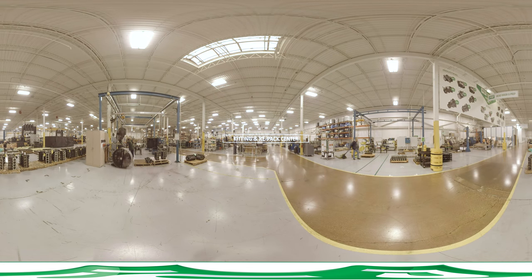PSI's Kitting Center does the behind-the-scenes work of preparing kits, monomi carts, and small-lot containers so that operators remain at their stations, maintaining steady workflow and a focus on quality and safety.